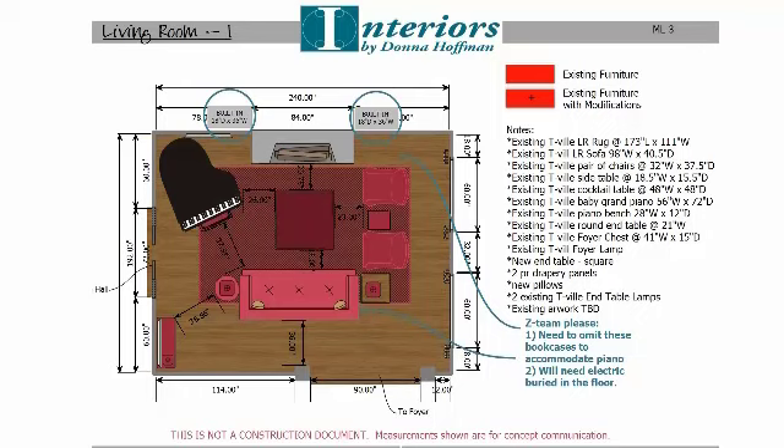In this plan, we could get the baby grand in, we could reuse a lot of existing furniture, but we cannot use built-in bookcases.